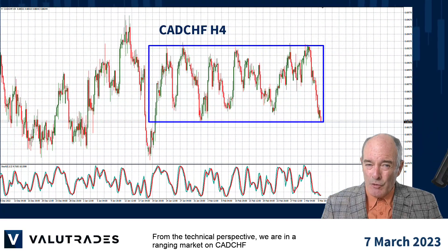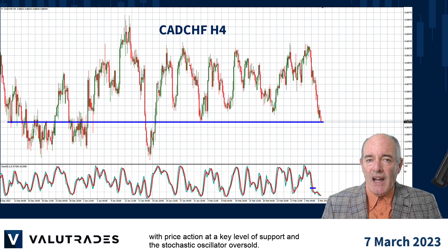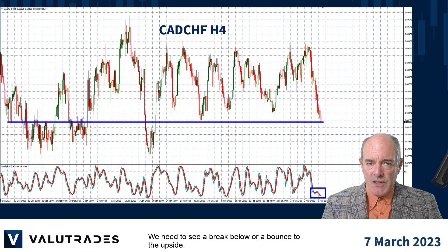From the technical perspective, we are in a ranging market on CAD Swiss with price action at a key level of support and the stochastic oscillator oversold. We need to see a break below or a bounce to the upside.